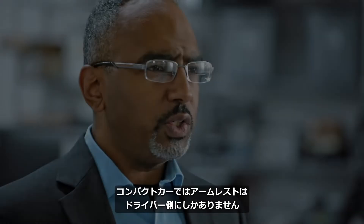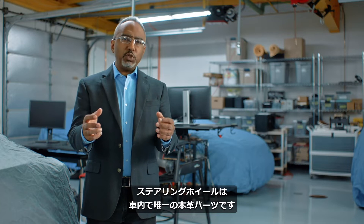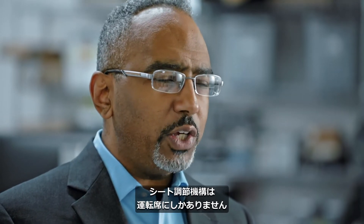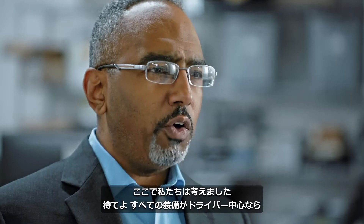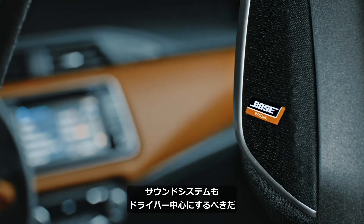In small cars, there's an armrest only for the driver. The steering wheel is the only piece of actual leather in the car. The driver's seat is the only one that has seat adjustment. And we said, wait a minute — all these features of the car are already focused around the driver. The sound system should be focused around the driver too.